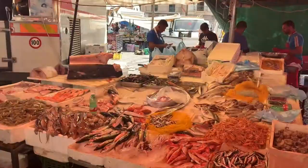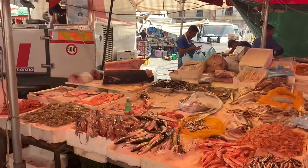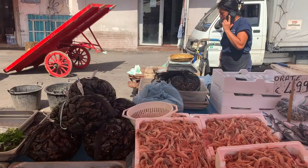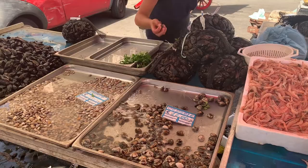We just got some spada here, which is swordfish. We got three beautiful pieces for 8 euros. One, two. Thank you.